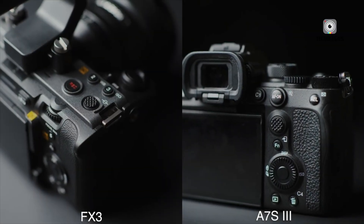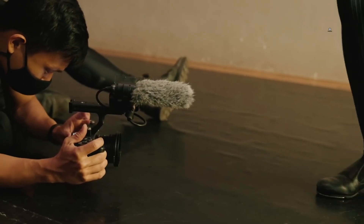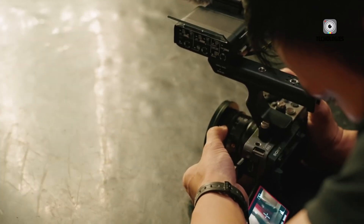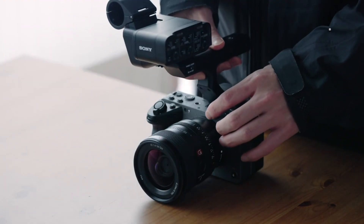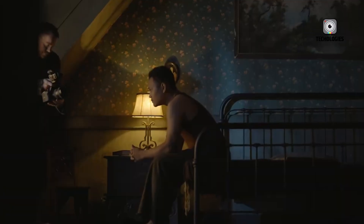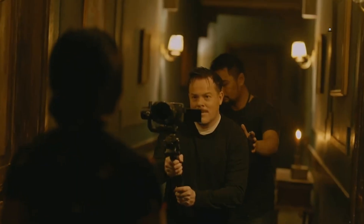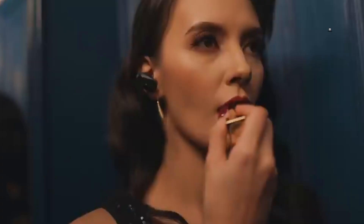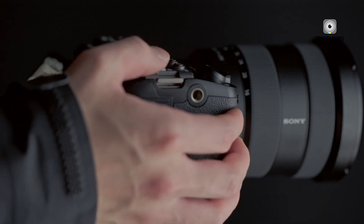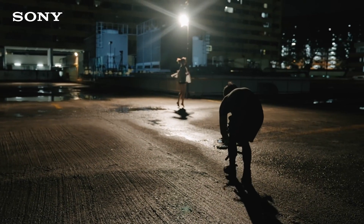Could Sony finally be preparing to give filmmakers the FX3 they always wanted but never quite got? The rumors surrounding the upcoming Sony FX3 II are stirring up a lot of excitement, and with good reason. Based on early leaks and credible insider reports, this new model could be Sony's most significant step forward for independent filmmakers since the original FX3 debuted.